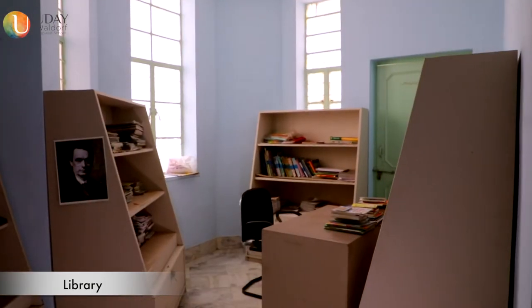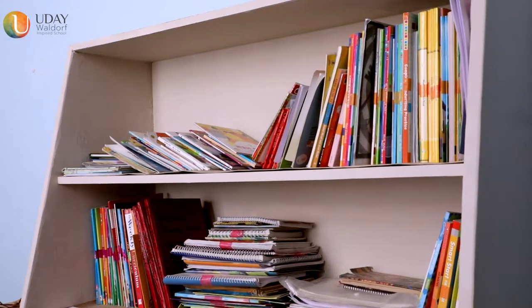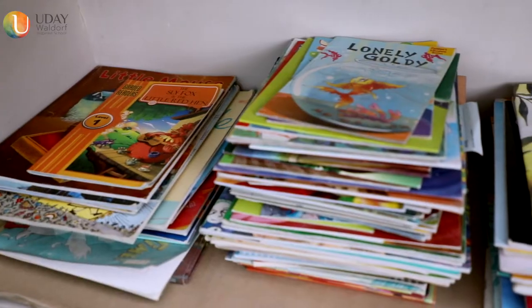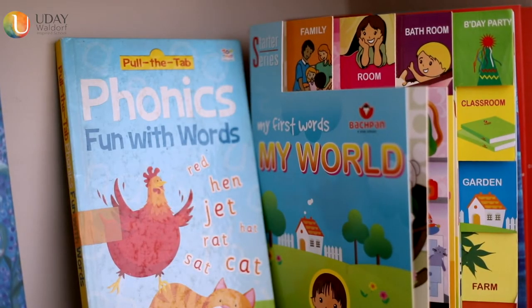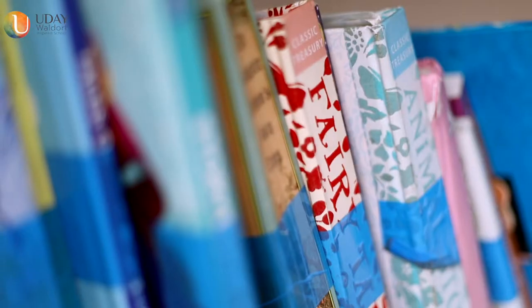Stories provide the best nourishment for the child's soul during early childhood. The school has around 500 story books for children up to the age of 6 years.